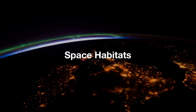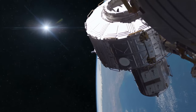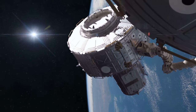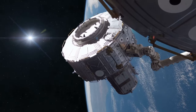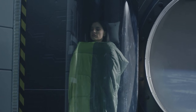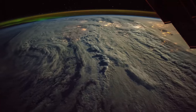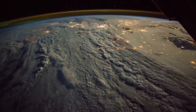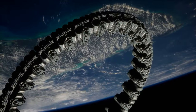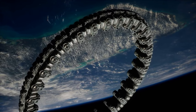Number 7: Space Habitats. Number seven on our list is space habitats. Companies like Bigelow Aerospace and Orbital Assembly Corporation are at the forefront of developing inflatable habitats that can be deployed in space. These habitats are designed to provide astronauts with a comfortable living and working environment during long-duration missions — imagine a space station module that can be inflated like a balloon, offering spacious interiors for crew members. These habitats are not only more cost-effective to launch but also provide better radiation protection and can be customized for different missions.